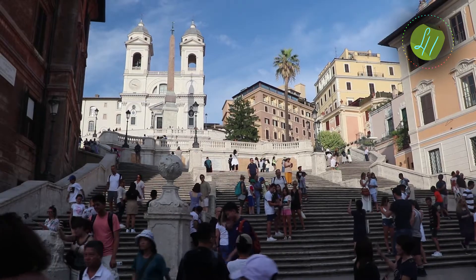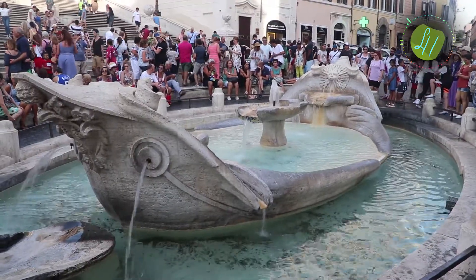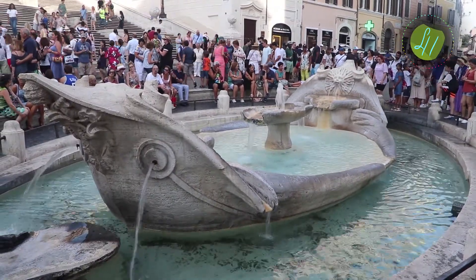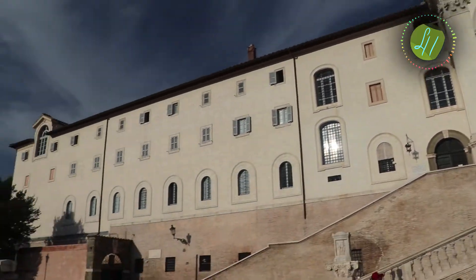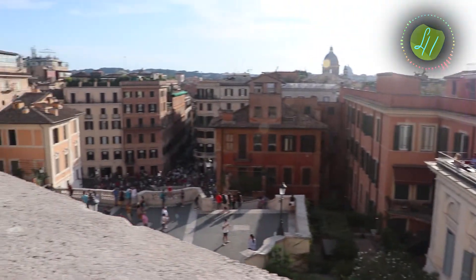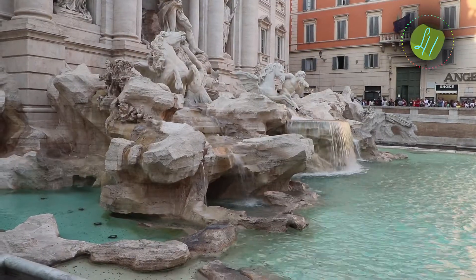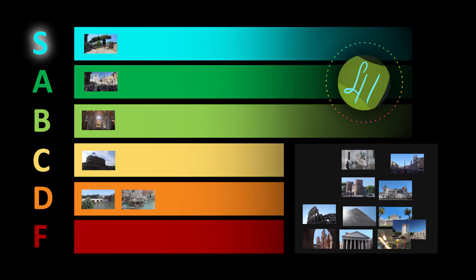I promise Rome is a really cool city, I don't know why I'm putting everything in C and D tier. The Spanish Steps are actually awesome — they lead right up to some church I forgot the name of, and if you go up there the view is really nice. The Spanish Steps were actually built by a French person. The Trevi Fountain actually has a pretty interesting history.